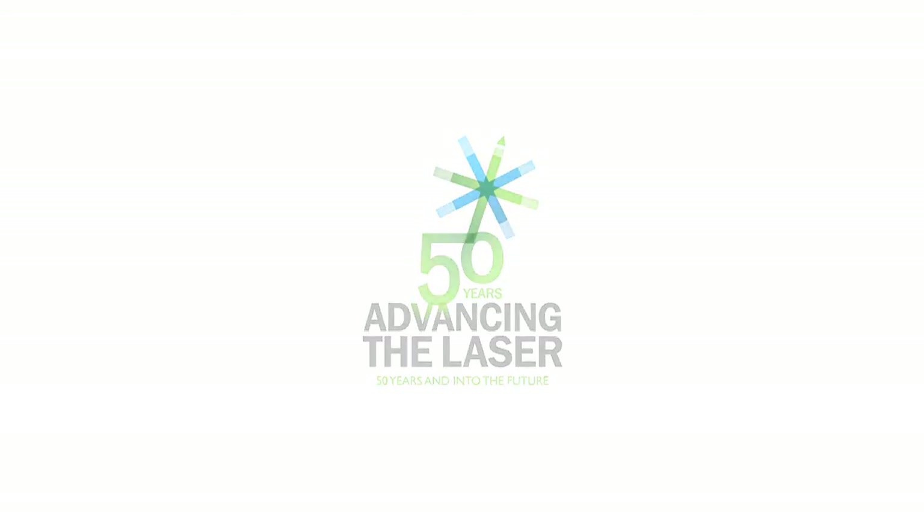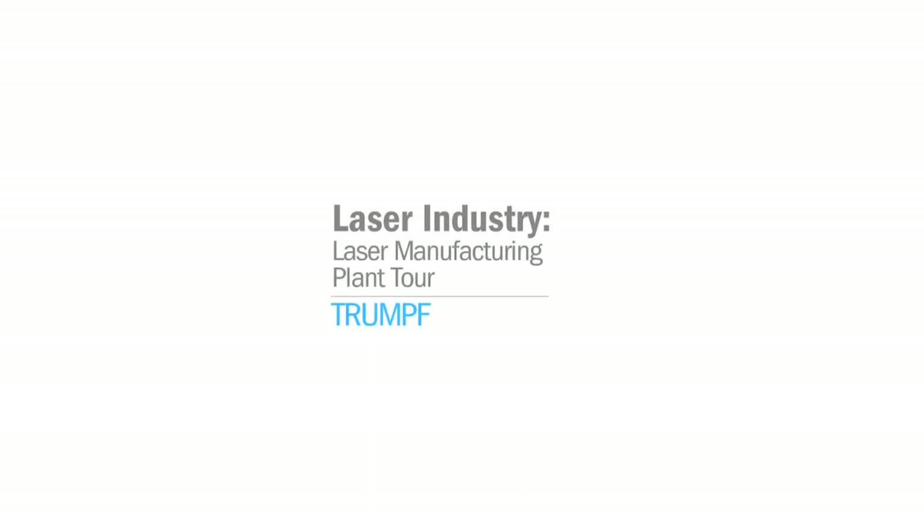SPIE presents the Advancing the Laser series, honoring 50 years of laser achievements. Good morning. My name is Mark Bronski. I'm the laser production manager at Trumpf's facilities here in North America.